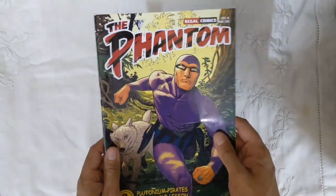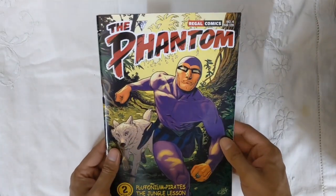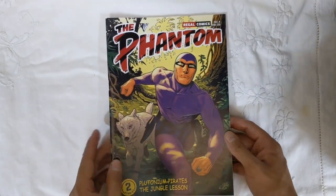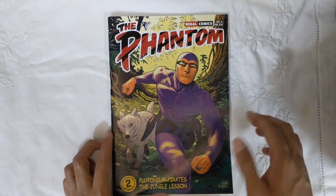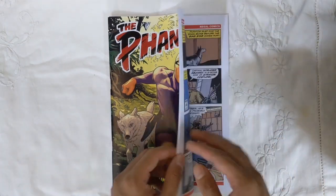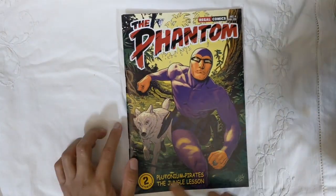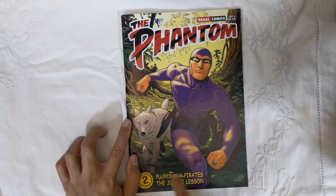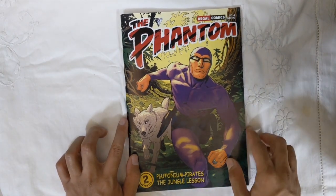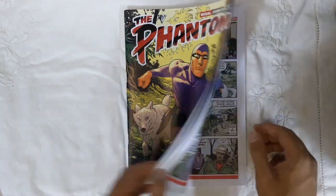Issue 4 is by far my favorite Phantom English magazine-format publication, and I have read a lot of Frew as well as other Phantom publications I've collected over time. This is really the epitome of it. This book has stories by Tony DePaul — 'Plutonium Pirates' and 'Jungle Lesson' are the two Sundays reprinted here.